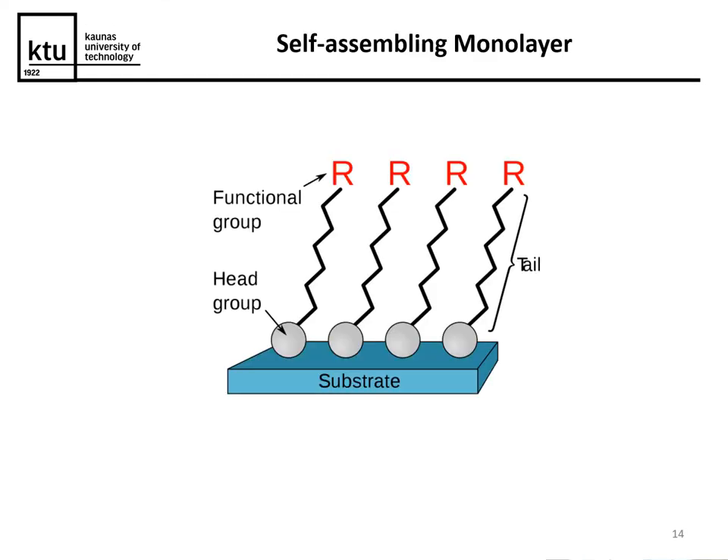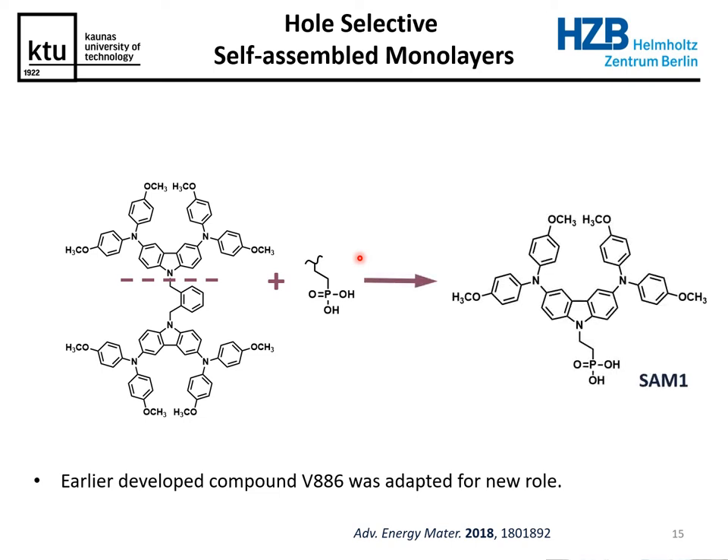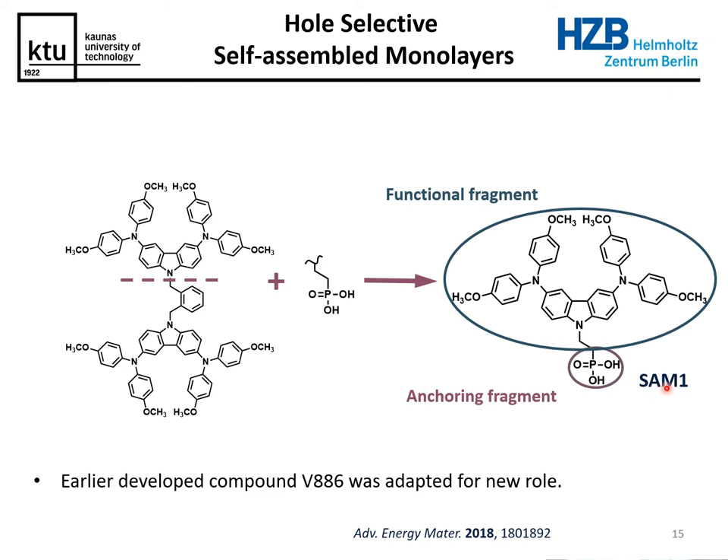So what can be done about it? We propose a self-assembling monolayer approach for hole-transporting materials, where the molecule is constructed out of three parts: an anchoring group, an aliphatic spacer, and a functional group that performs the actual hole-transporting function. We took a molecule that was already performing quite well in perovskite solar cells, modified it by adding a phosphonic acid anchoring group — which is among the most universal and strongest binding anchoring groups — and ended up with first-generation self-assembling hole-transporting materials.